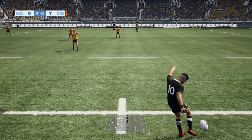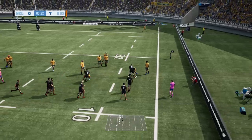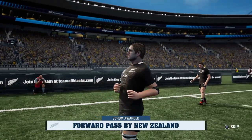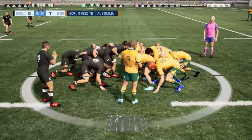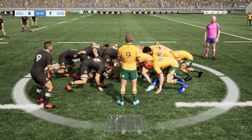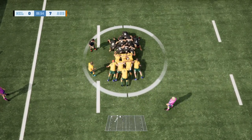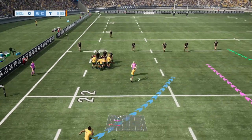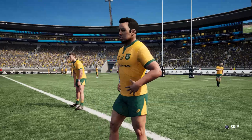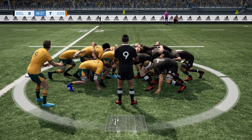The dreams of that Bledisloe Cup returning over the ditch have started off the best possible way for the Wallabies. Jordie Barrett is pulled back for a forward pass from Sam Whitelock. It's a scrum for the Wallabies, and then Nick White goes to O'Connor, into the midfield to Paisami - he's thrown a forward pass. Looking to go back to the set piece, Paisami gave it a little bit too much and we'll go down for our second scrum, just eight and a half minutes into the game.